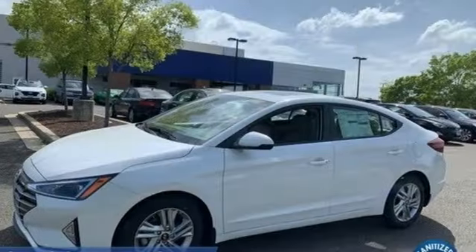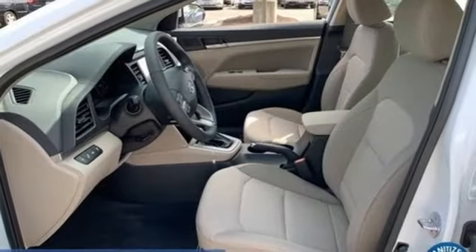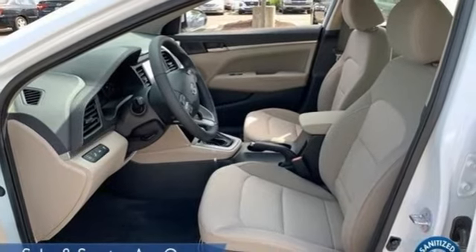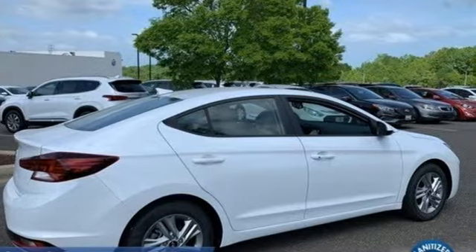Hands-free liftgate, gas pressurized shocks, and continuously variable automatic transmission. Hyundai's attention to detail means a better driving experience for you. See it for yourself when you take it for a test drive.